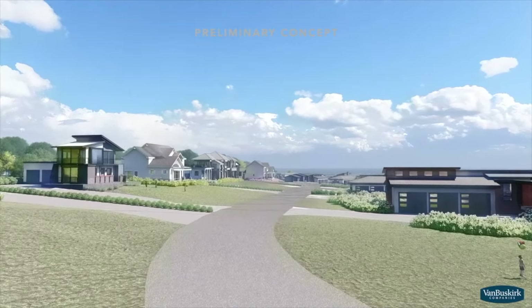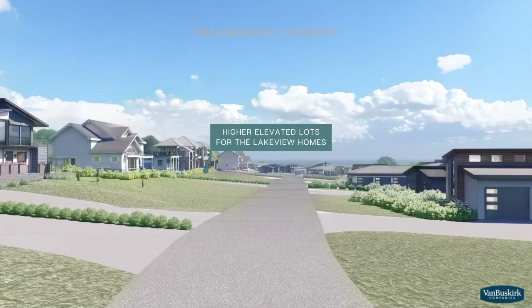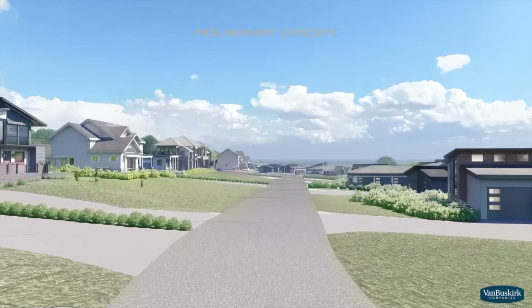Lakeview lots are flat and elevated up to 12 feet higher than the lakeside lots, which offers sweeping views of the lake from the home's balcony.